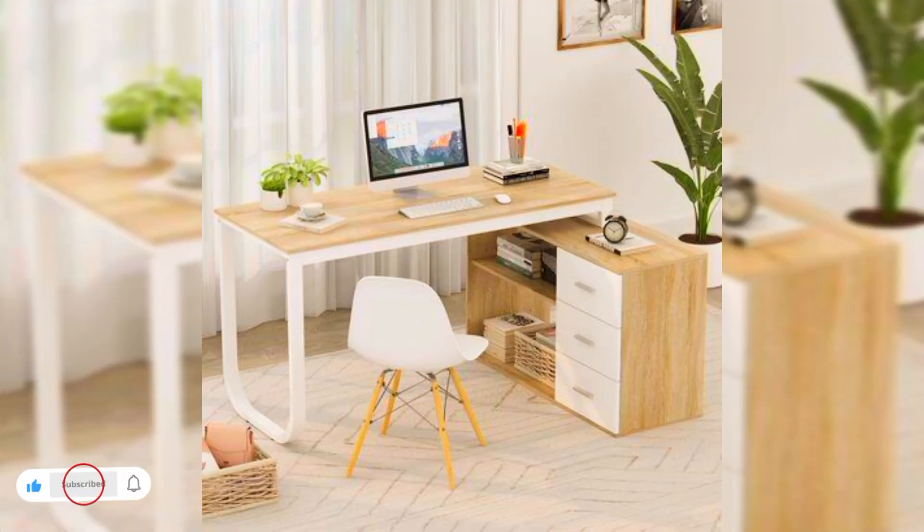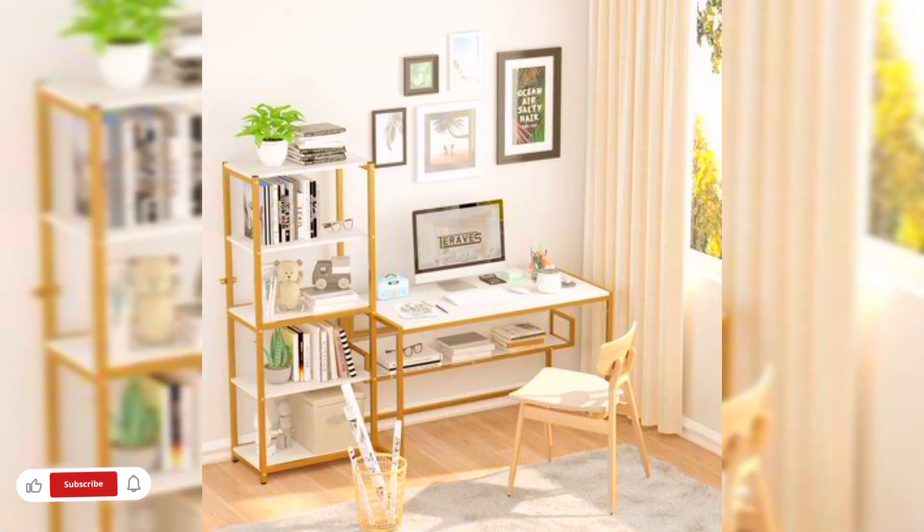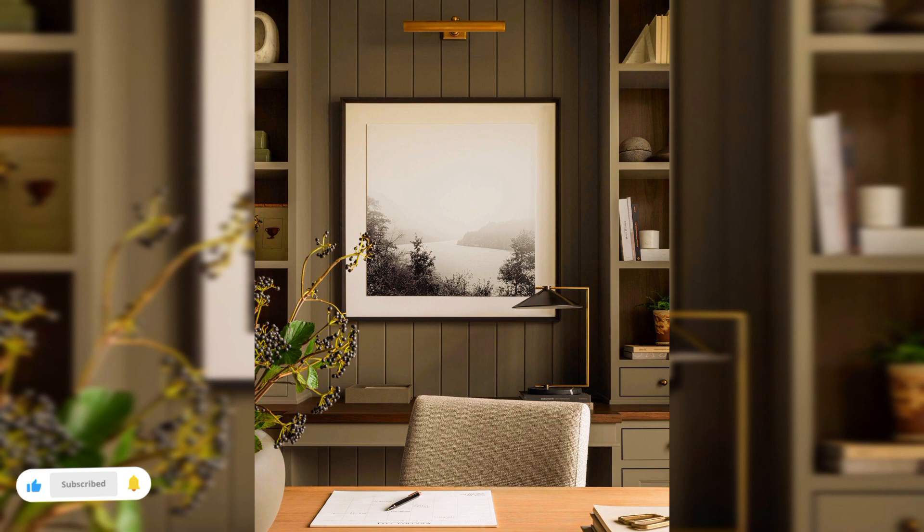A well-organized filing system is a good indication of a functional office space. To organize, separate the filing system into five color-coded categories and label each hanging folder according to your needs.